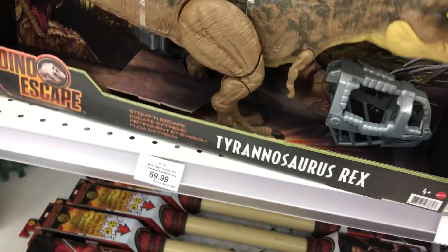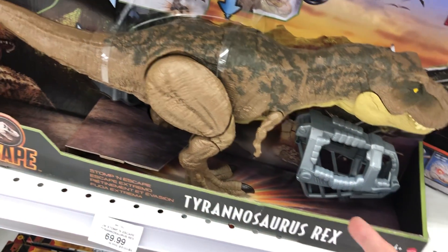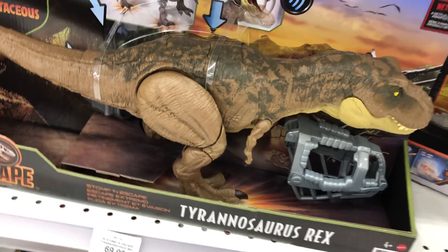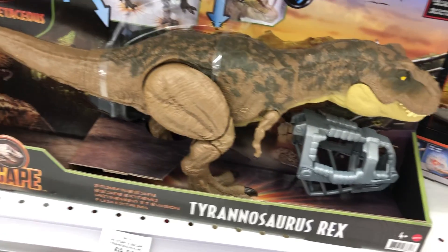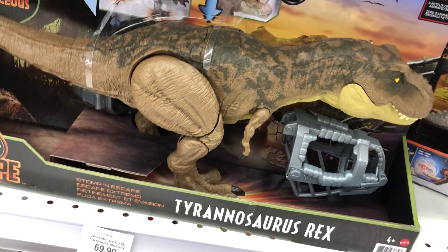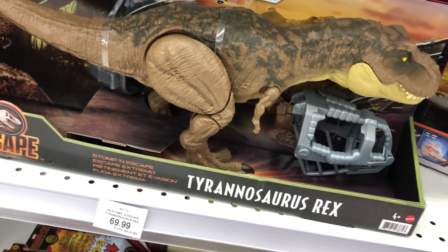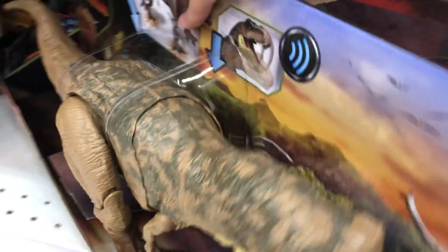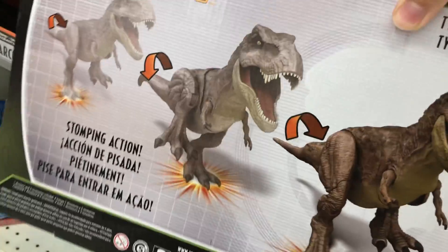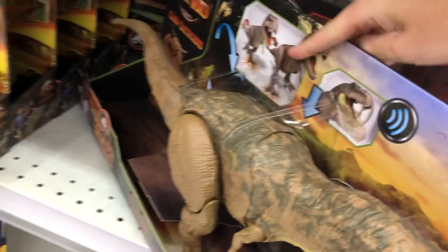They've got the new Tyrannosaurus, which is actually a good sign for what's to come. I'm hoping they get the Scorpius Rex and maybe the Apatosaurus and the Legacy sets, because I saw those online and it said in stock. So this is, again, a very good sign.